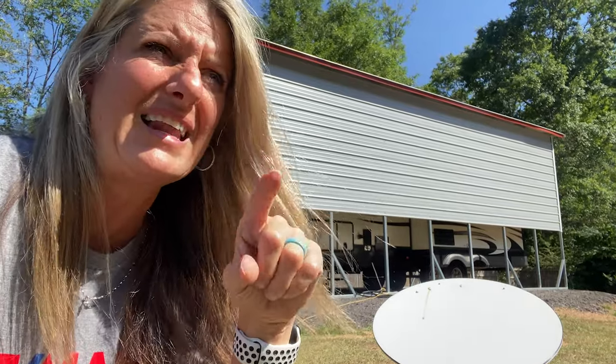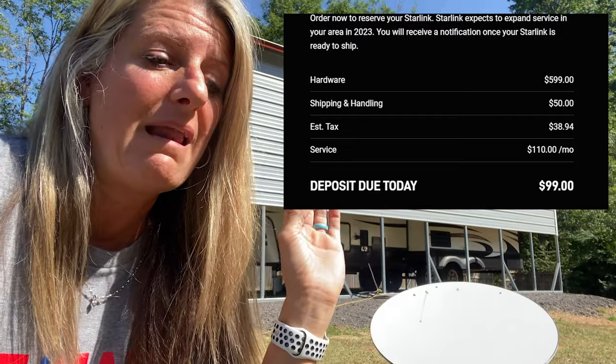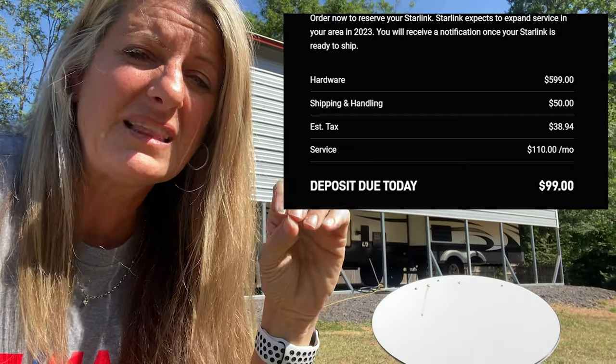Second, they went up on the price from $99 to $110 per month. I believe the initial price of the satellite hardware has also gone up, and I'll let you know if that's different.